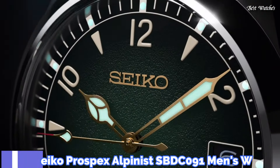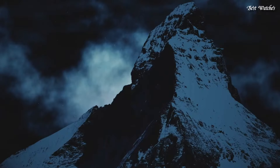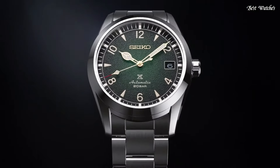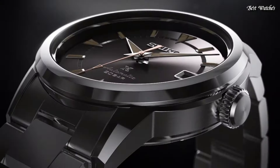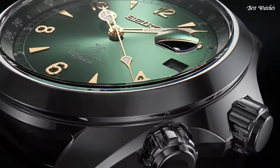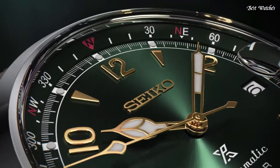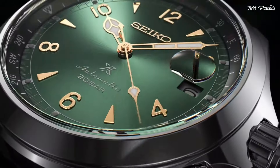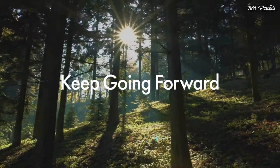Number 10: Seiko Prospex Alpinist SBDC091 Men's Watch. Japanese Automatic Movement, 6R35 caliber. Stainless steel case of round shape. Case dimensions: 39.4 millimeters in diameter and 13.2 millimeters in thickness. The dial is green. Display type: analog. Sapphire anti-reflection coating glass. 200-meter water resistance. Features: date, glowing hands, glowing markers, screw-down crown, limited edition, anti-magnetic.